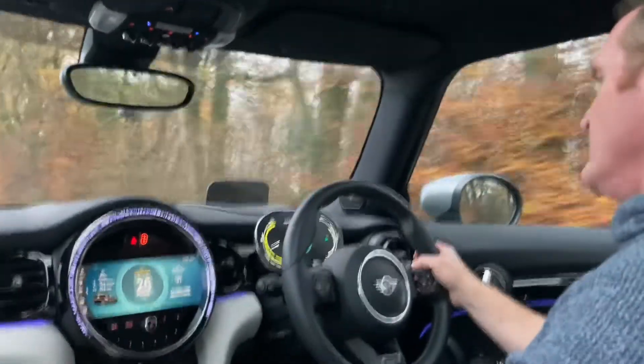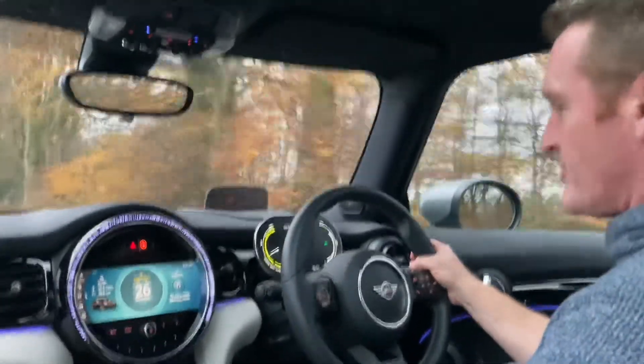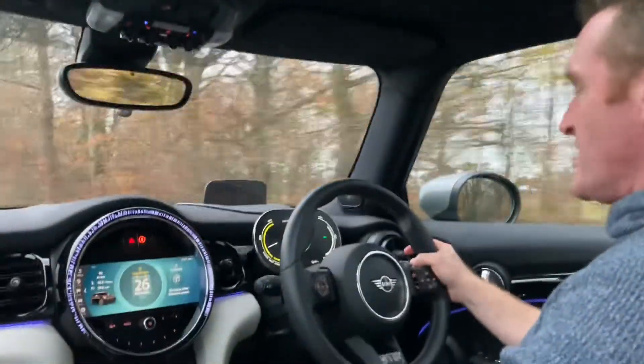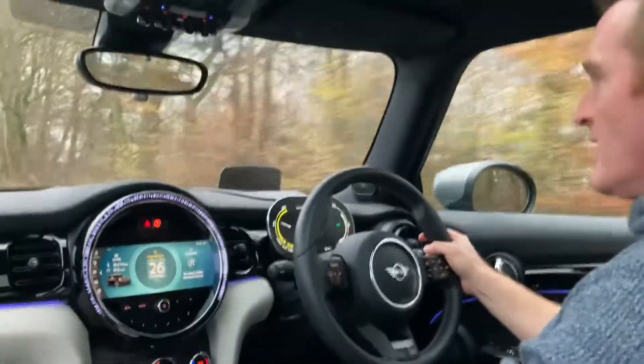So what's it like to drive this Mini Cooper S Electric Level 3 trim? Well, it's really nice. I think it's actually better to drive almost than the Cooper S Petrol.